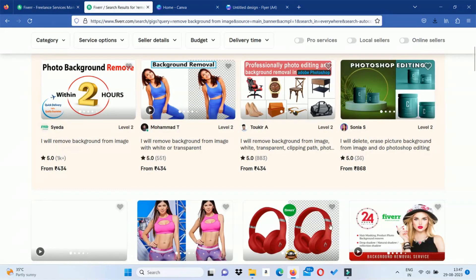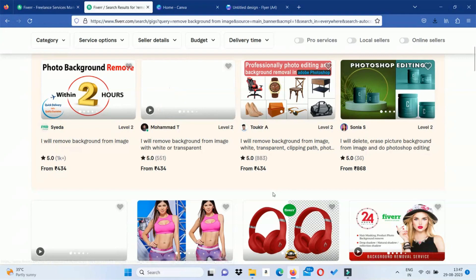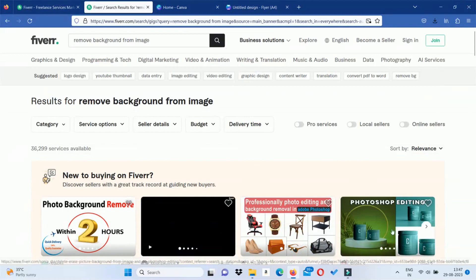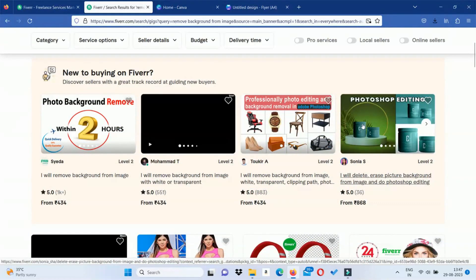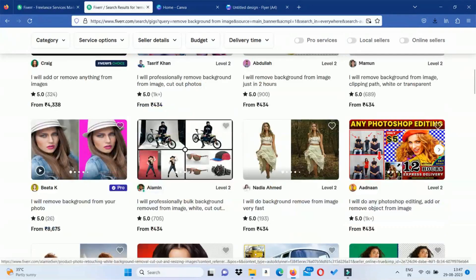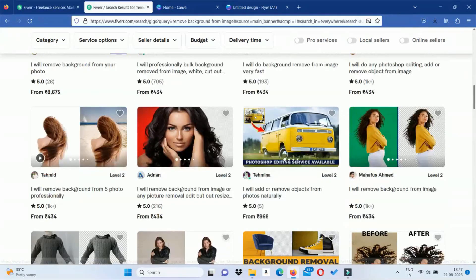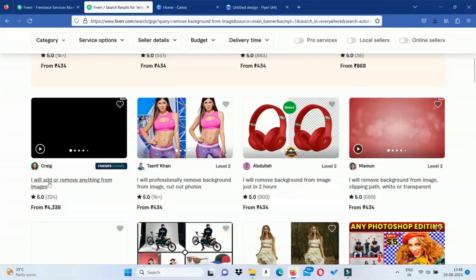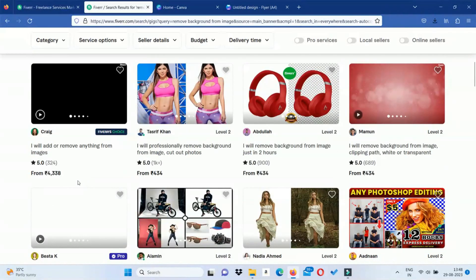You can see how many results are available. Normally, you can offer background removal for product photography, photo editing, and advertisements. You can also offer photo editing services. You can set up your profile and charge accordingly.